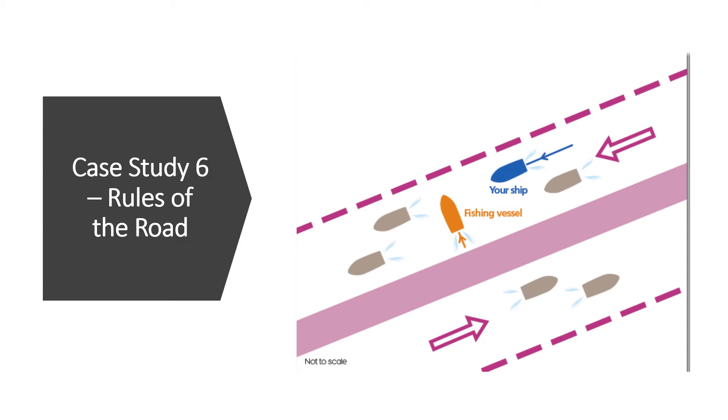Dear students and Mariners, today I present to you a new case study regarding the application of the rules of the road. This is case study number six and like all the previous case studies, this will be a short case study that will test your knowledge of the rules of the road and their application. If you have not watched the previous five case studies, the links to those and the analysis are provided in the description below. Please make sure you watch those case studies before you go for your oral examination.